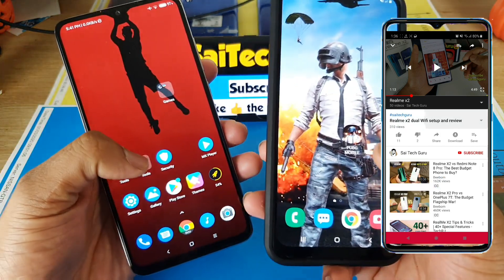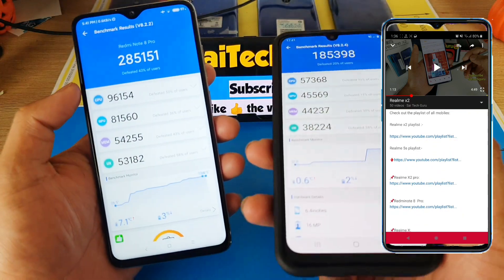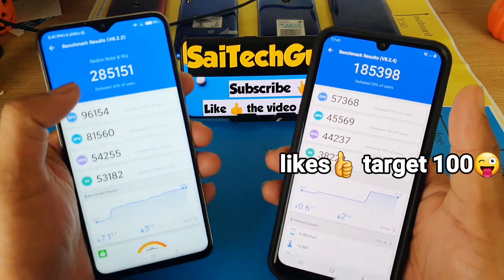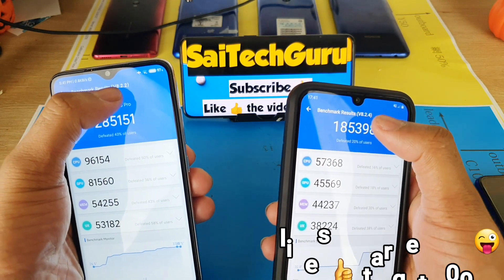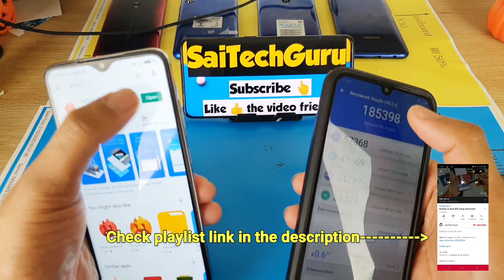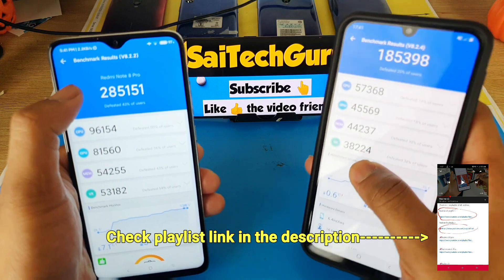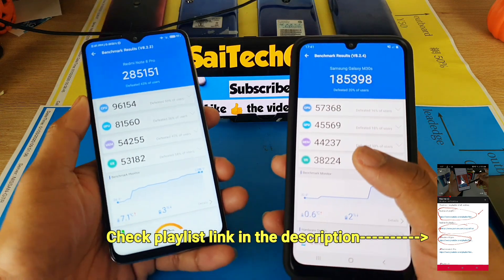Now let's get started. Let me open the Android Benchmark on the Redmi Note 8 Pro and on the Samsung Galaxy M31 — and here you can see the score. There is a huge difference: the Redmi Note 8 Pro has a score of 285,000 and the Samsung Galaxy M31 shows 185,000. The versions are different, but I tried to update the Android Benchmark on the Redmi Note 8 Pro and it already showed as updated. Even if both versions were the same, the scores still wouldn't be very close, and there is a huge difference in terms of performance.